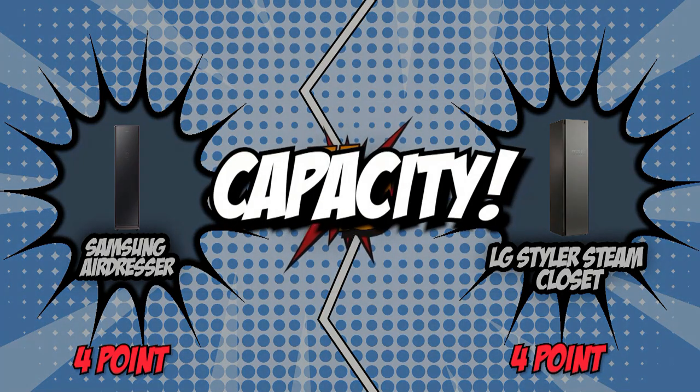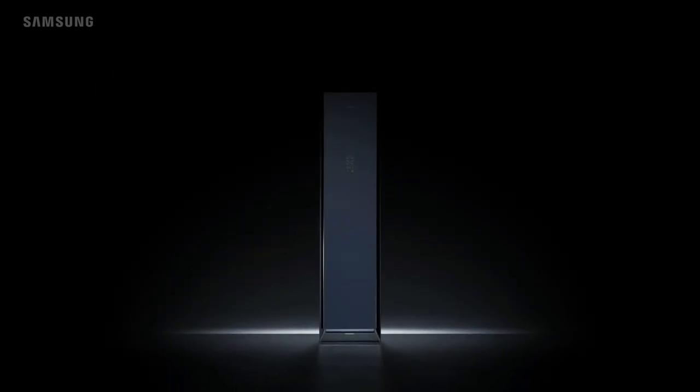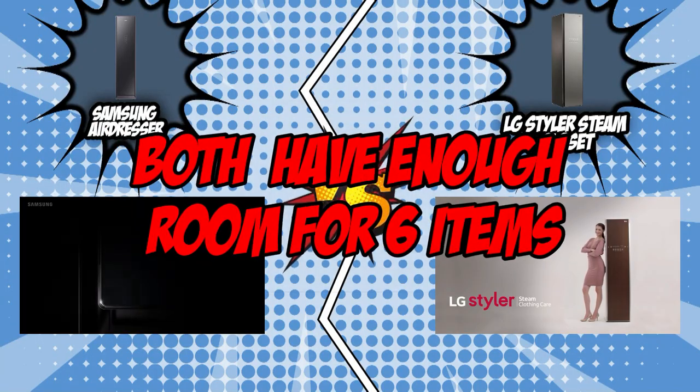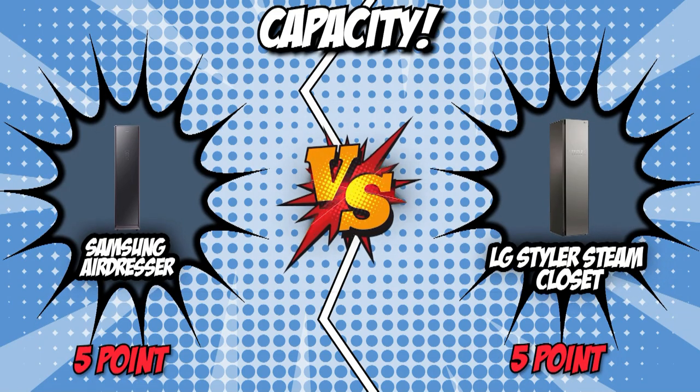The sixth category that these two brands will be going toe-to-toe with would be their capacity. In terms of capacity when steaming clothes, more will always be better. You wouldn't want to spend time steaming loads in batches, so we suggest getting the unit with larger capacity. In this category, both Samsung and LG have enough room for six items. The facts are straight, and this round clearly ends in a tie.